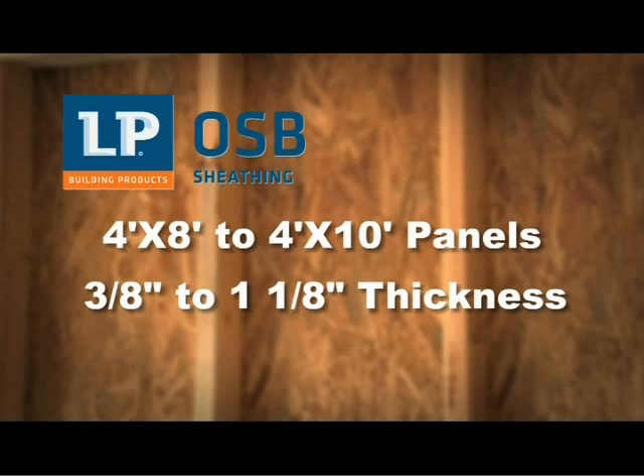LP OSB comes in all the standard sizes you'd expect, from 4 by 8 foot to 4 by 10 foot panels in 3/8 inch to 1 1/8 inch thickness.